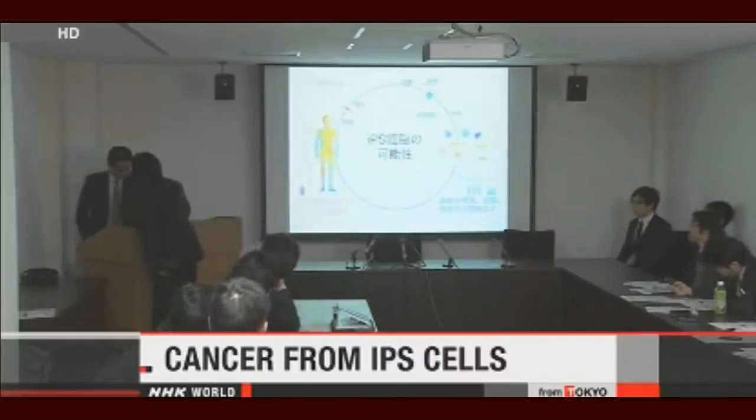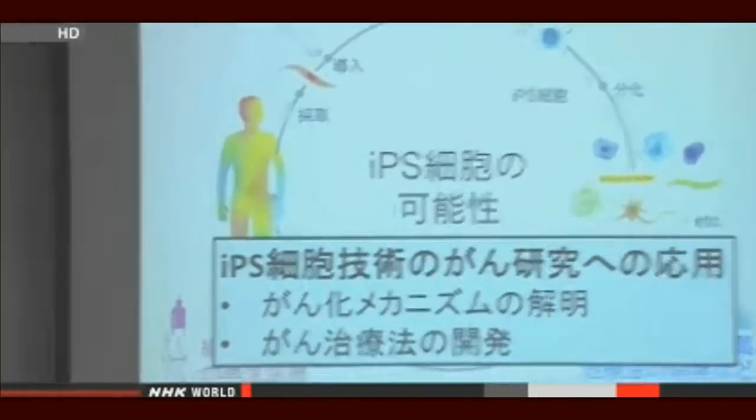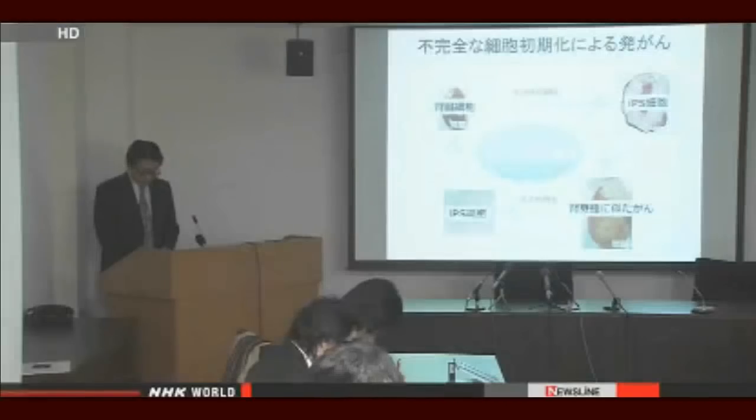Modern medicine generally attributes the development of cancer cells to genetic abnormalities. However, Japanese researchers say they have found another possibility. The research group, led by Professor Yasuhiro Yamada of Kyoto University, experimented by producing iPS cells in mice, stopping work after one week — far short of the usual 28 days spent activating a certain gene. They then found that cancer cells had developed in the mice instead of iPS cells.